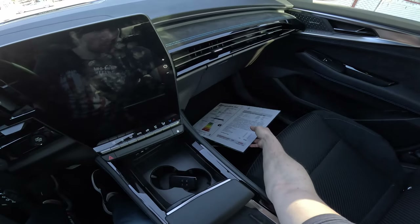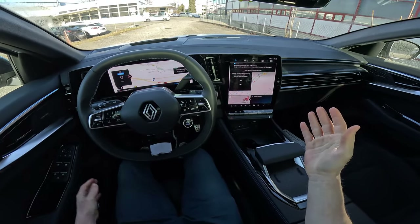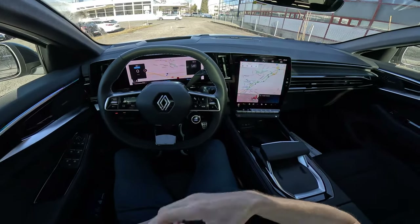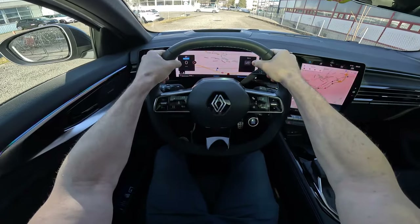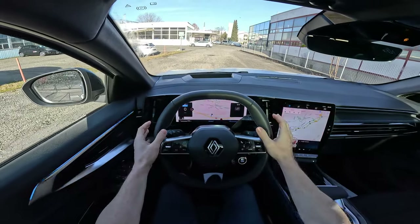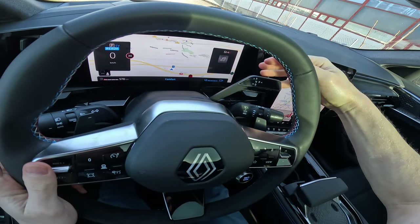It comes with an automatic transmission with approximately 2.4 effective gear ratios. Let's drive — press the brake, this is the start button. The car comes with the new multimedia system from Renault, which is fabulous. It has a gorgeous steering wheel with great size and grip. There's a head-up display projected directly on the windshield — visibility is really, really good. The gear stalk is behind the steering wheel, like Mercedes and Tesla.